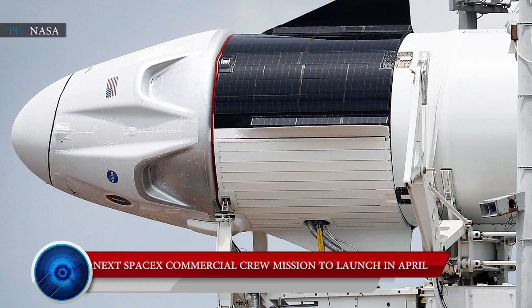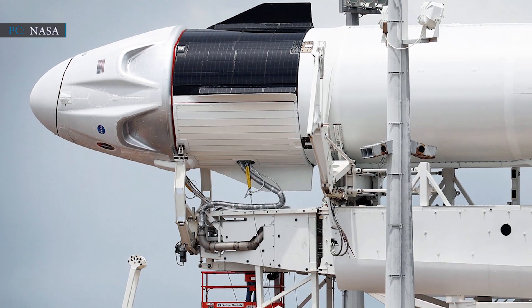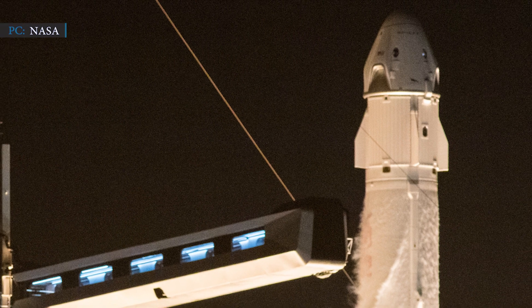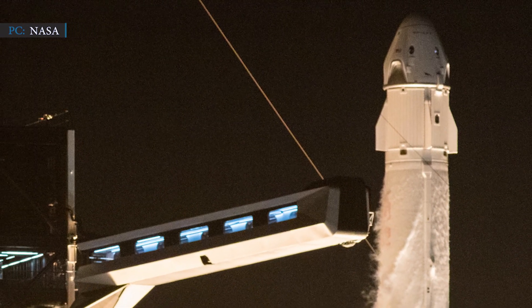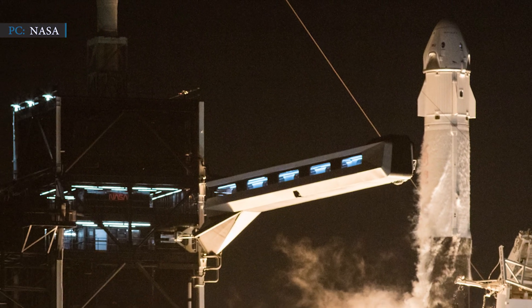Moving on to the next segment: NASA scheduled a launch date for SpaceX's Crew-2 mission. This mission will have astronauts from Europe, Japan, and the United States. On Friday, January 29th, NASA announced that SpaceX's Crew-2 mission would launch on April 20th. It is SpaceX's second commercial crew mission to the International Space Station. Shane Kimbrough and Megan McArthur, two NASA astronauts, are selected as the commander and pilot for this mission. Japan Aerospace Exploration Agency astronaut Akihito Hoshide and European Space Agency astronaut Thomas Pesquet will fly with them as mission specialists.